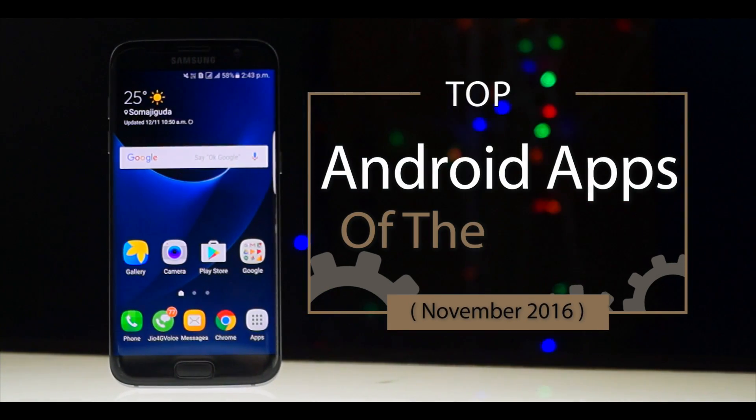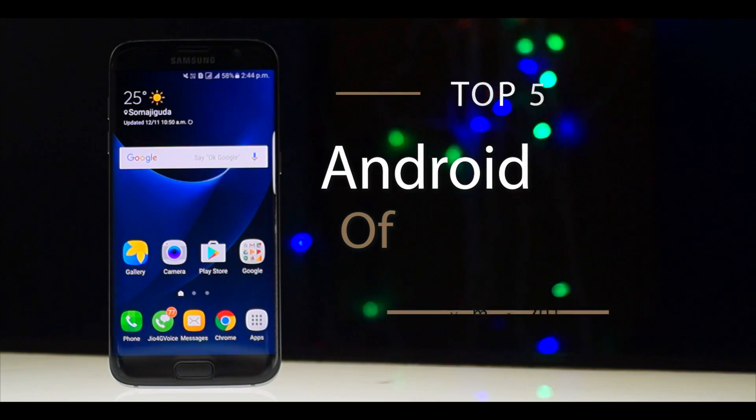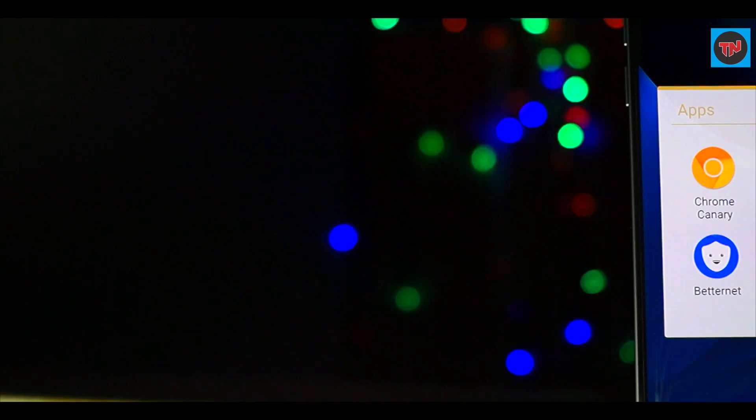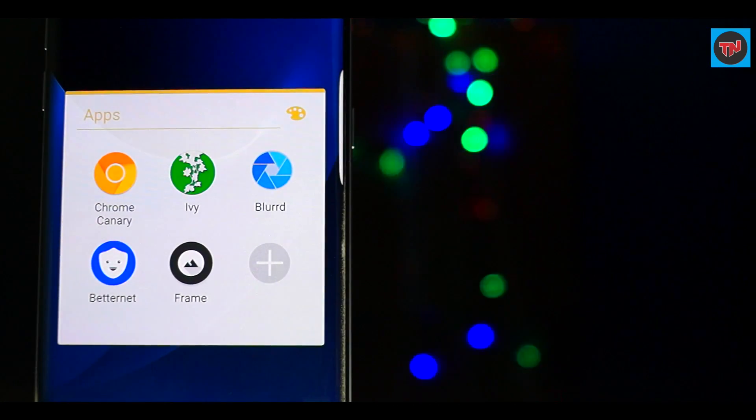Hey guys, what's up! I'm back with top 5 Android apps of this month, and these apps will be useful to you in your daily use. Here are the top 5 Android apps which you are going to check out. If you want to see the earlier videos in the series, the link will be available in the description — also check out the button in the top right corner of the screen.